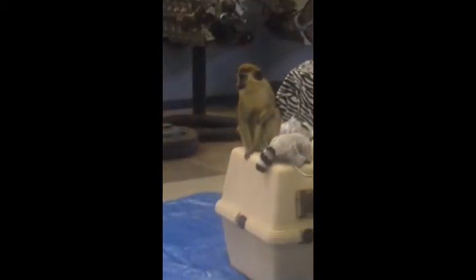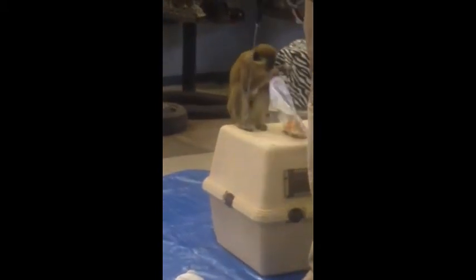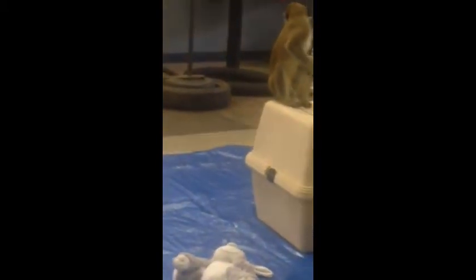He's about three years old. They get to be maybe about 15 pounds or so by the time they're full grown. He's very light — he's only about eight or five pounds right now. And monkeys are pretty much all about food, so he's got a lot of treats in his bag.